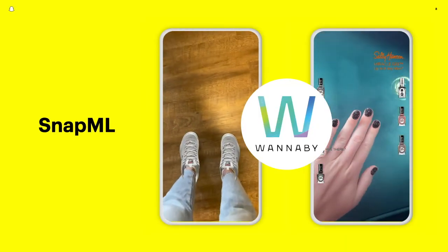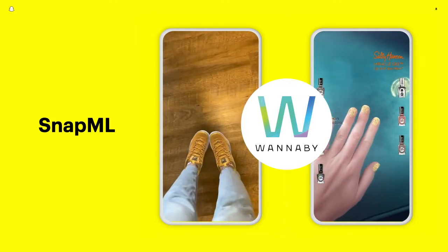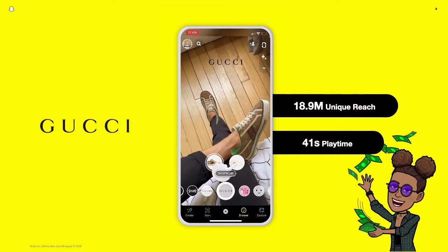For example, through our recent launch of SnapML — the ability for external partners to include their own machine learning algorithms through Lens Studio — our partner WannaBuy brought shoe try-on and nail polish try-on to Snapchatters everywhere. Rather than developing all of these rich AI-powered solutions within Snapchat, we're able to more quickly advance the power of our platform by allowing highly skilled partners to bring their technology to our users and business partners.